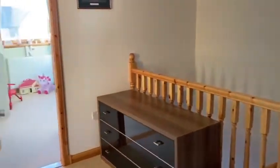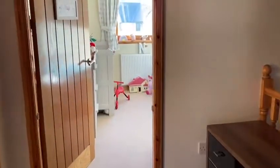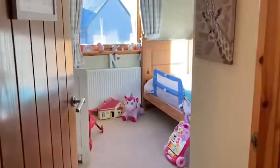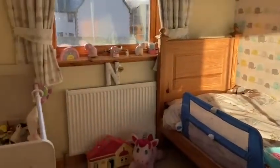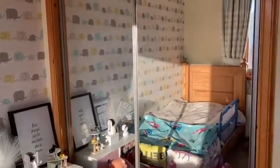Through into an open landing, which takes us into another room. This is currently used as a nursery — there's a bed and a cot in here which gives you a good idea of the space — along with fitted wardrobes.